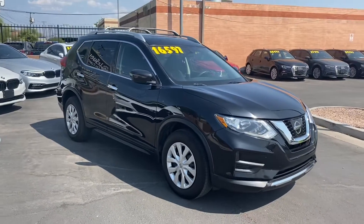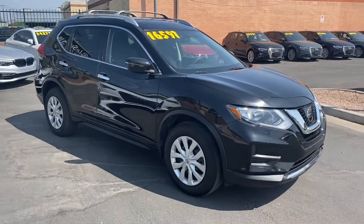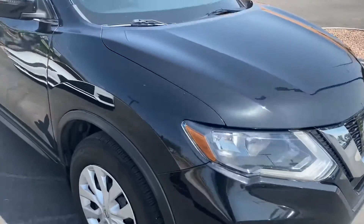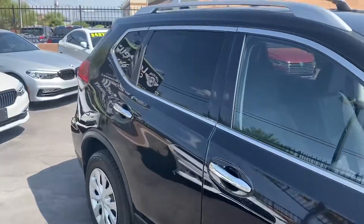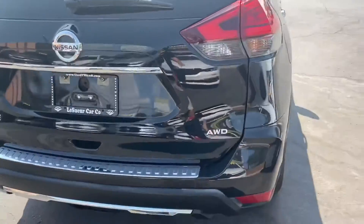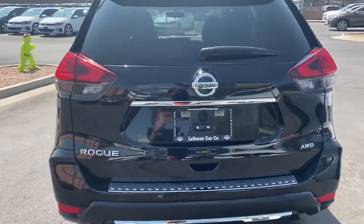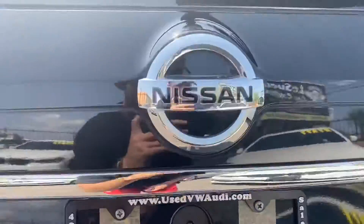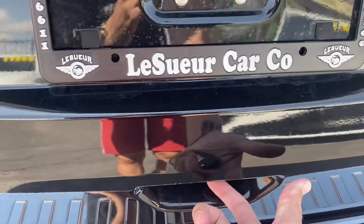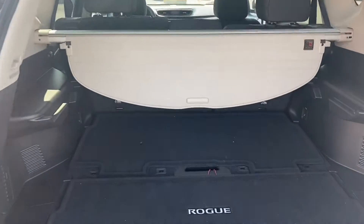Starting with the exterior, we have chrome trimming up on the front grille, on the door handles, and around the windows. Coming around to the back, there's the all-wheel drive badge on the right, a backup camera, and our trunk latch just down here.